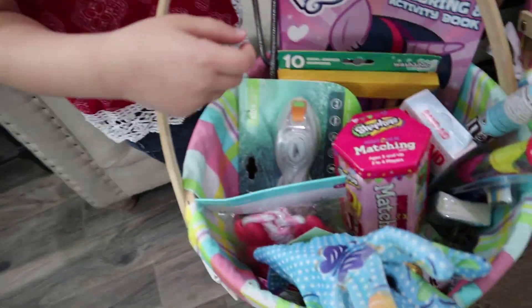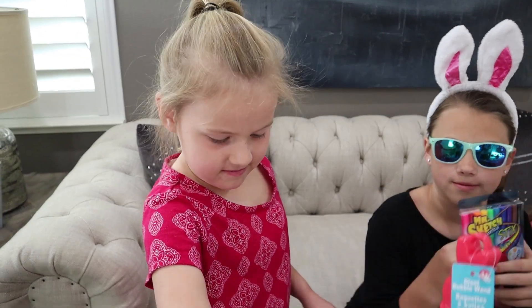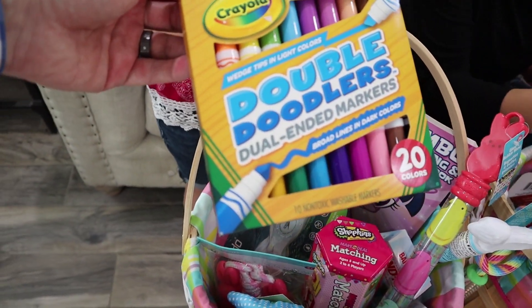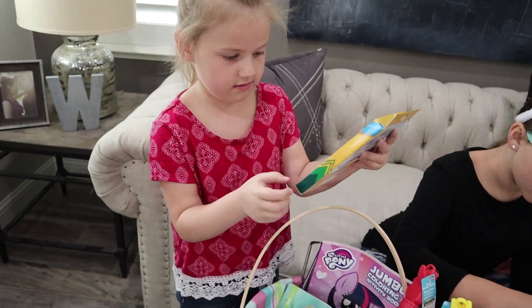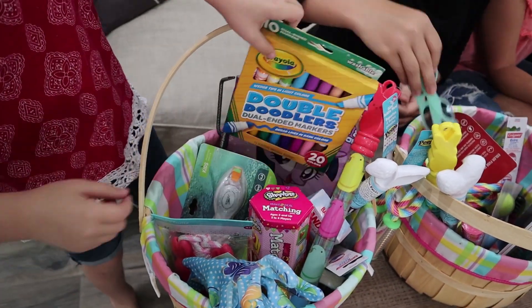What else you got in there? I see some markers and a coloring book. Do you see them? Yes, I see them right here. Double-ended. Do you even know what that means? Yes, it has two on each one on each other. That is pretty cool. And My Little Pony coloring book. I like My Little Pony.